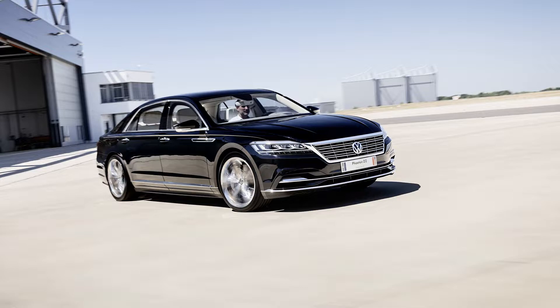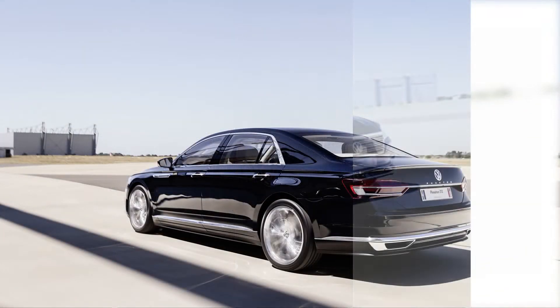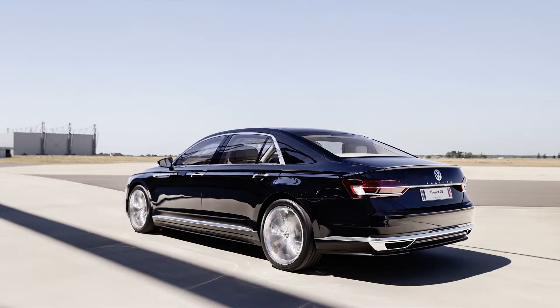Much like the horse-drawn carriage with which it shared a name, the Volkswagen Phaeton faded into the fog of history after just one generation. But as Volkswagen celebrates 20 years since the luxury sedan's initial debut at the 2002 Geneva Auto Show, the company is now releasing never-before-seen photos of the second-generation Phaeton that might have been sold in the U.S. from 2004 to 2006. The first-generation Phaeton was eventually discontinued globally in 2016.